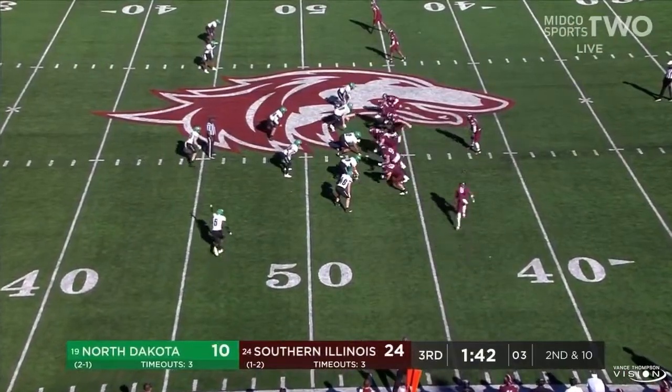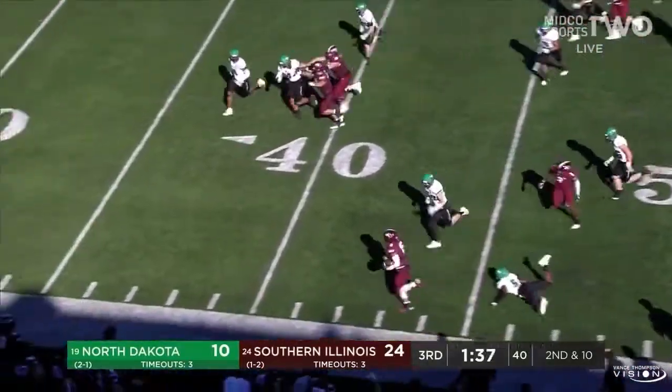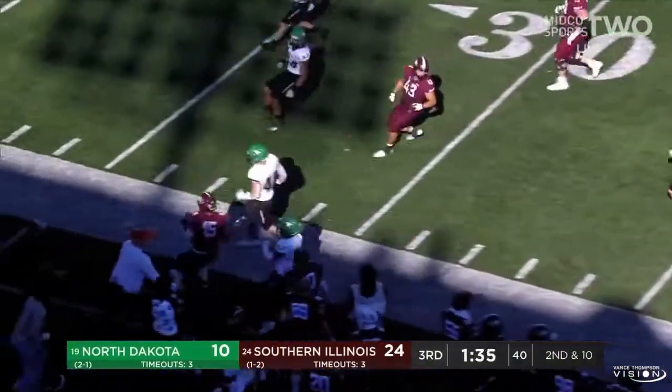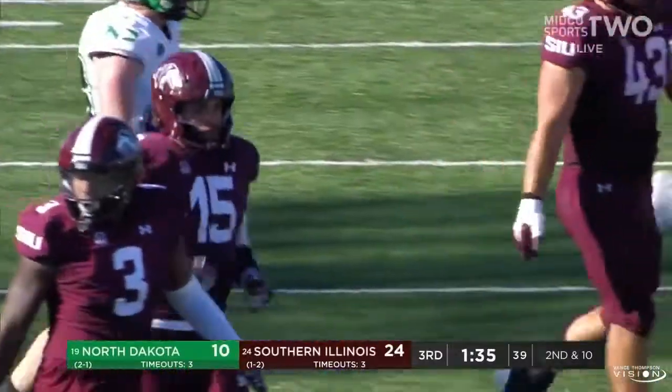Javon Williams with a low snap, going to keep it. Has some room to the outside, stiff arm at the 45, and Williams picks up another big chunk of yardage on the ground — inside the 40, down to the UND 38.